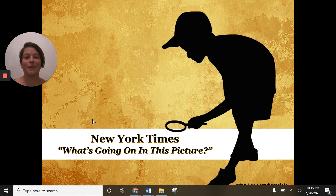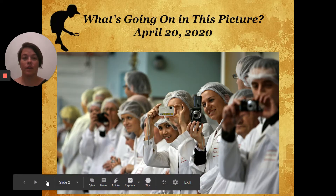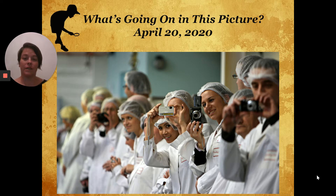Good evening, everyone. It's Monday, April 20th, 2020. Tonight we're going to take a look at the New York Times 'What's Going On in This Picture?' Our goal is to figure out what the New York Times says the caption of this picture is. The caption is what describes what's going on, so take a close look at what you see there.